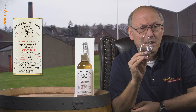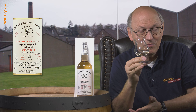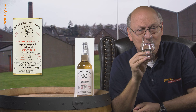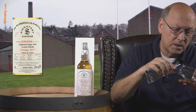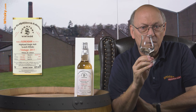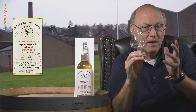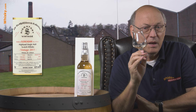That's 125 proof for US viewers — really quite high, so I won't try it neat. It's always difficult to find the right dilution. I try to go below 50% but you have to stay above 35-40% so that you don't make it too watery.